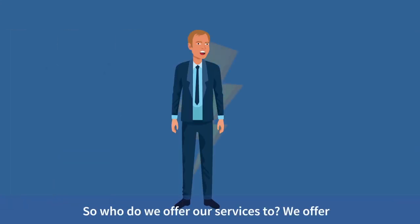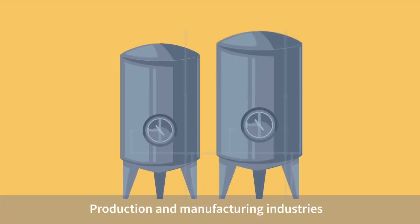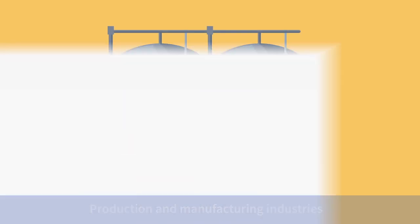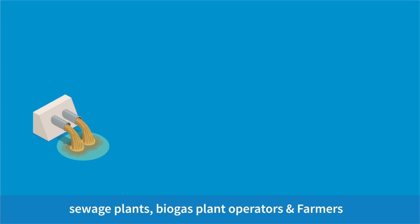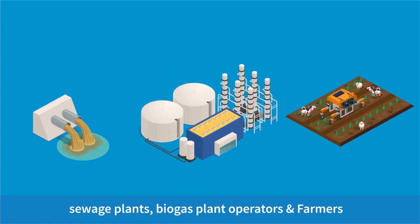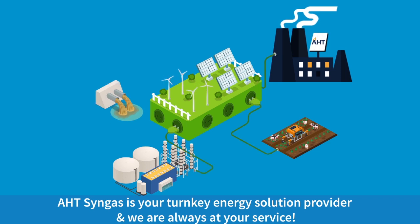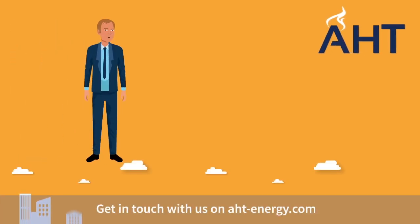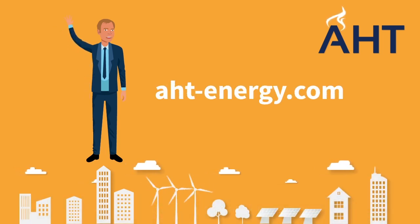So, who do we offer our services to? We offer independent power producers, production and manufacturing industries, municipalities and smart cities, sewage plants, biogas plant operators, and farmers. AHT CYNGIS is your turnkey energy solution provider and we are always at your service. Get in touch with us on AHT-Energy.com. Auf Wiedersehen!